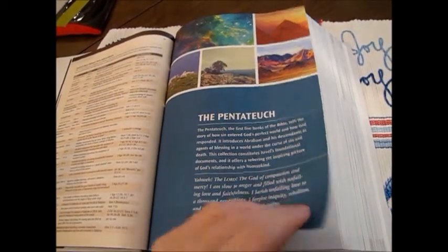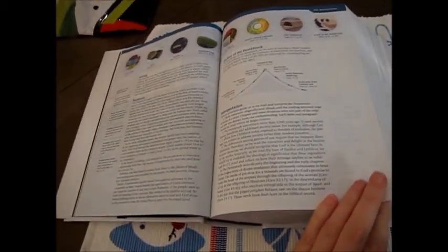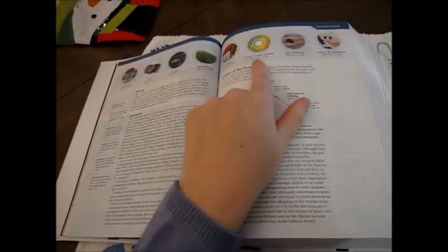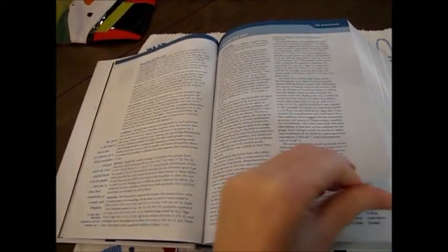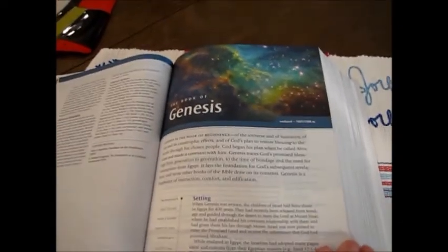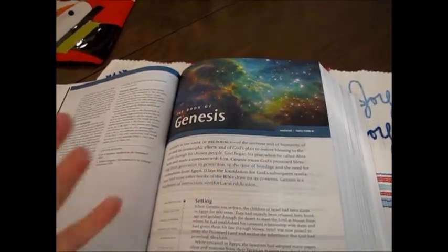It then starts into the Pentateuch — the first five books of the Bible. I did go to Bible school, I promise. I love that it's got pictures around the top along with the verses. It talks about the Pentateuch and the authors, and then each book gives you a beautiful picture which has something to do with that book.